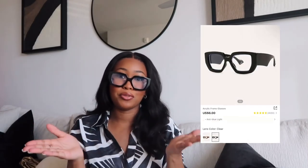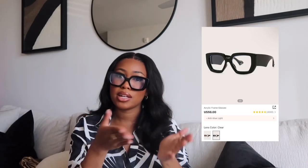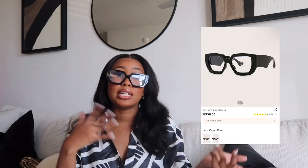Last but certainly not least are these cute glasses that I've styled a few times on my Instagram and TikTok. I always have people asking me where those glasses are from — they are from Shein. I'll link them down below so the girlies can get their pair. They are a chunky frame — really out of my norm but I'm obsessed with them. I've been wearing them a lot to work and I get compliments even there about these chunky frames.